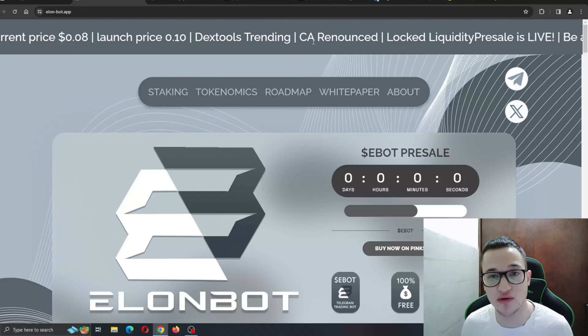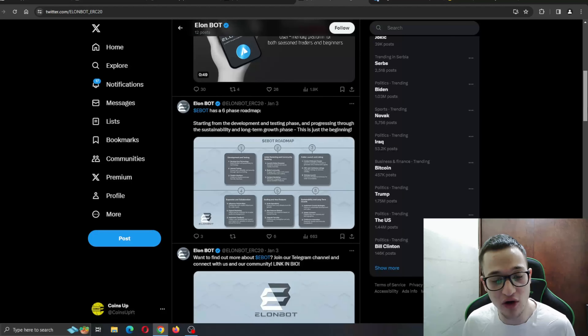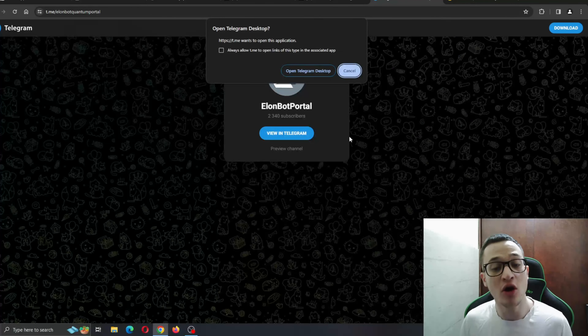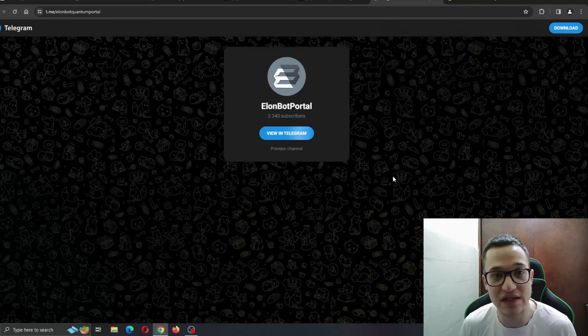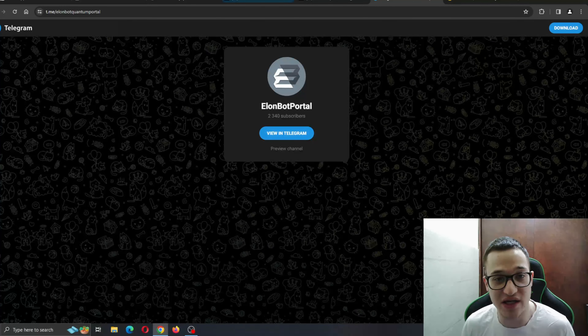Let's check out their social media. Here is their Twitter, where they tweet pretty often — you can tweet at them with any questions. Even better, go ahead and join the official ElonBot Telegram to talk with like-minded people who are also investing in this project, ask any questions you might have, and get answers about why you should take a look at ElonBot.